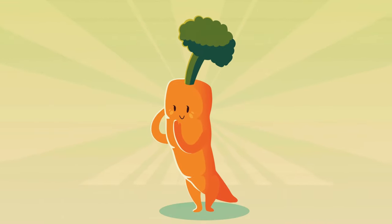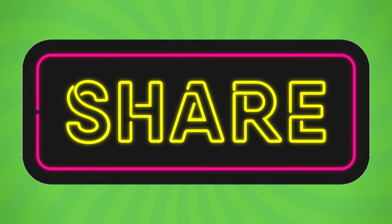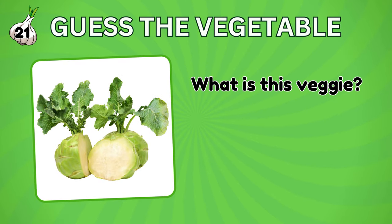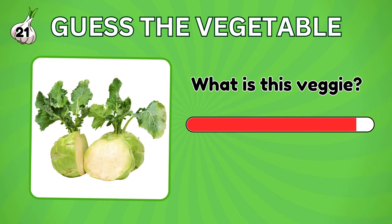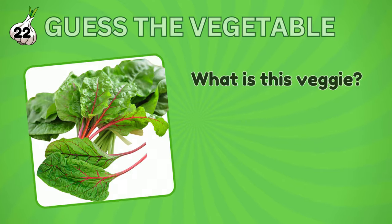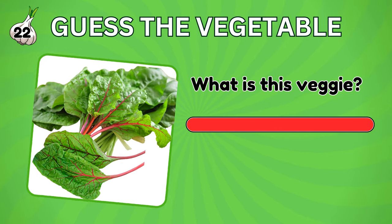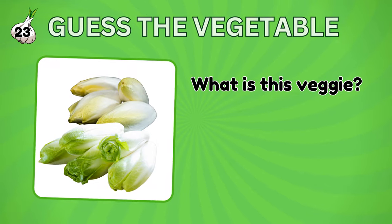How many vegetables did you guess correctly? Don't forget to share this with your friends to see who is the biggest vegetable expert. Are you ready for more vegetable guessing fun? Let's continue. Guess the name of this vegetable. It's kohlrabi. Can you identify the vegetable in the picture? It's a Swiss chard.